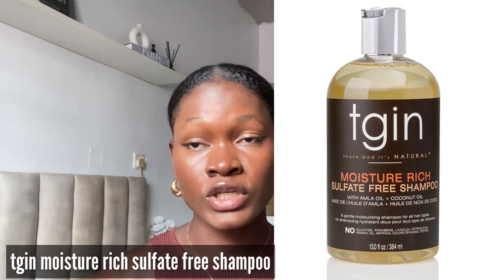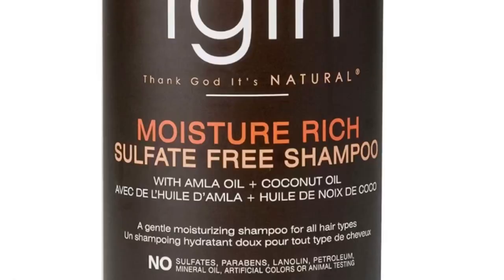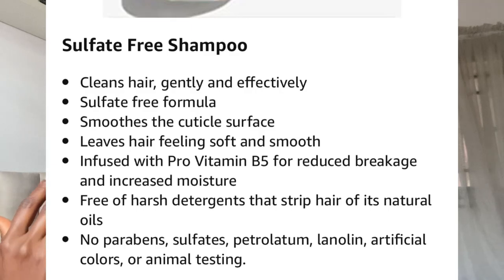The next shampoo on the list is the Isogene moisture-rich sulfate-free shampoo, infused with amla oil and coconut oil. This shampoo is said to be a very gentle and moisturizing shampoo. If you're always looking for a moisturizing shampoo, this might be the one for you. It does not contain sulfate, paraben, silicone, petroleum, mineral oil, or any artificial colors. It is said to cleanse the hair gently and effectively, leaving the hair feeling soft and smooth, not harsh on the hair, and it does not strip the hair of its natural oils and moisture.